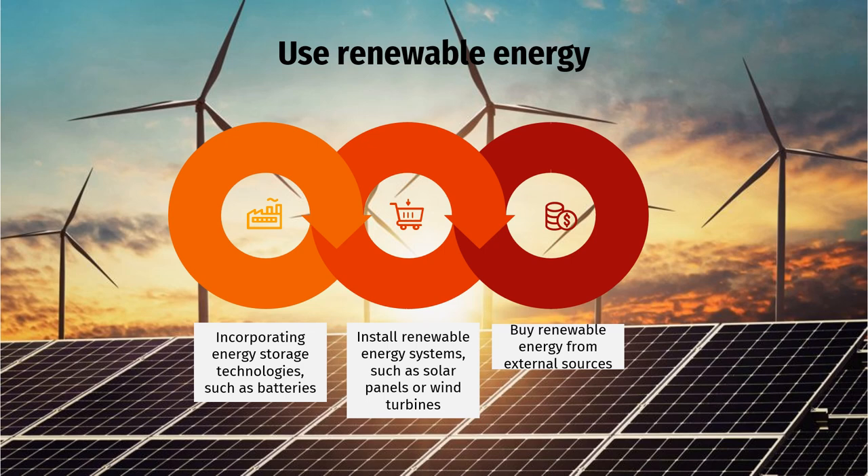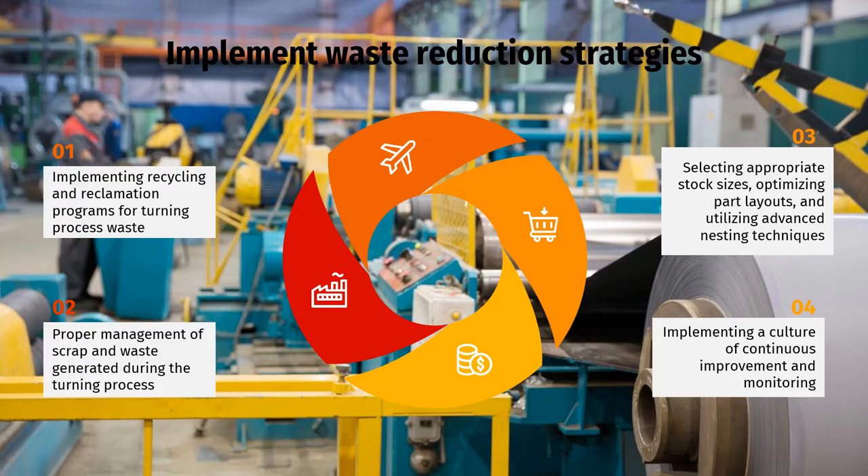Third, buy renewable energy from external sources. This can involve purchasing green power directly from renewable energy providers or participating in renewable energy credit programs. By sourcing electricity from renewable sources such as wind, solar, hydro, or geothermal, manufacturers can support the growth of clean energy while reducing their carbon footprint. It is important to align renewable energy initiatives with broader sustainability goals to achieve a comprehensive and integrated approach to sustainable manufacturing.